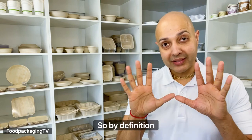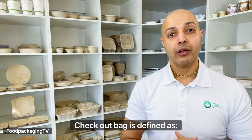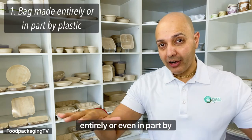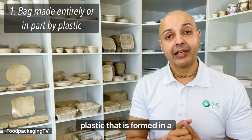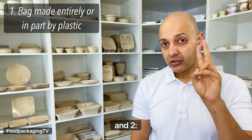By definition, in section B.11, a SUP checkout bag is defined as: one, a plastic manufactured item made entirely or even in part by plastic that is formed in the shape of a bag that's designed to carry purchased goods from a business.